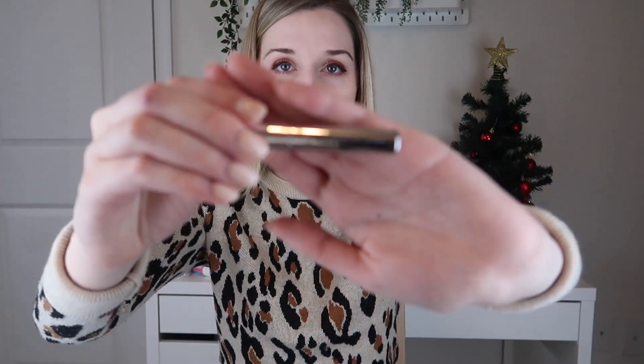The next thing is an Anastasia Beverly Hills Clear Brow Gel. The full size retails for $22. I think this is a mini size — I believe I've owned the full size before and I really really like it. This is the brow gel; it will leave your brows locked in place. I do have longer brow hairs and this is great for that. I've owned the full size and repurchased, so I'm excited to have a mini — this will be great for travel.